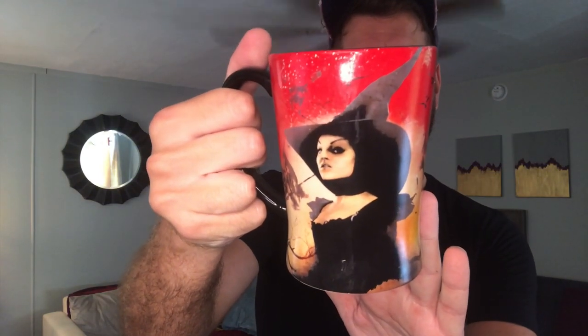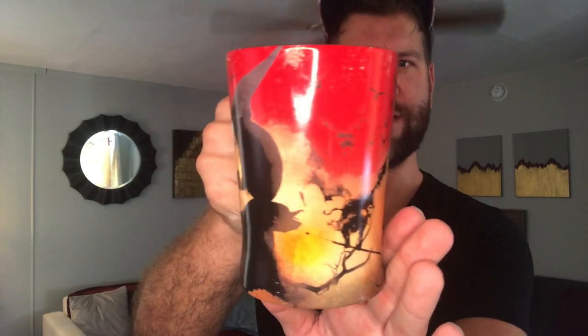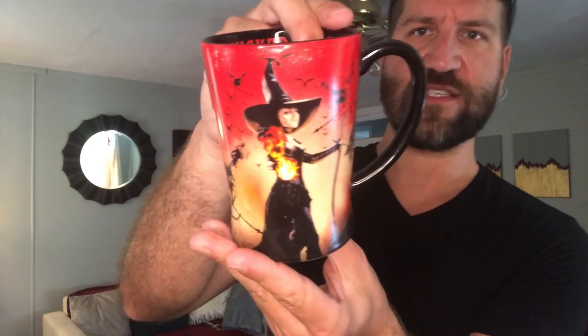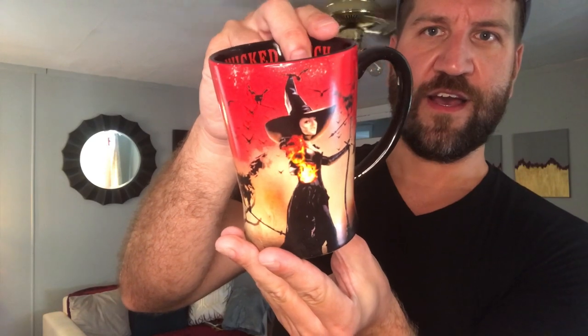This mug is from the Disney film Oz the Great and Powerful and it is the likeness of the Wicked Witch of the West — I believe it's Theodora, portrayed by Mila Kunis. I really enjoyed that movie and when it came out I had to go to the Disney store and buy some merchandise. It is double-sided and has the Wicked Witch of the West with a bowl of flame and her winged monkeys in the background. I've had this one for quite a few years.